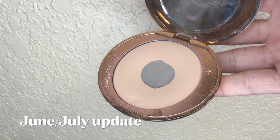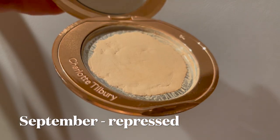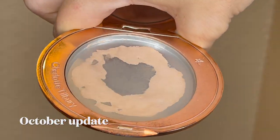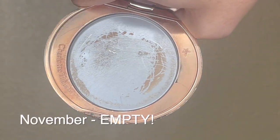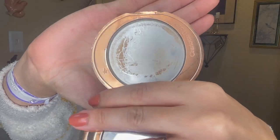The next item is my finishing powder — the Charlotte Tilbury Airbrush Flawless Finish powder in shade Medium. This one was on its last legs last month with just a little product left, and I did finish it. It's very much empty now; anything you see on the pan is just residue. It was weighing 51 grams last month and now it's at 50.72 grams, so I used the remaining 0.28 grams and she is empty.